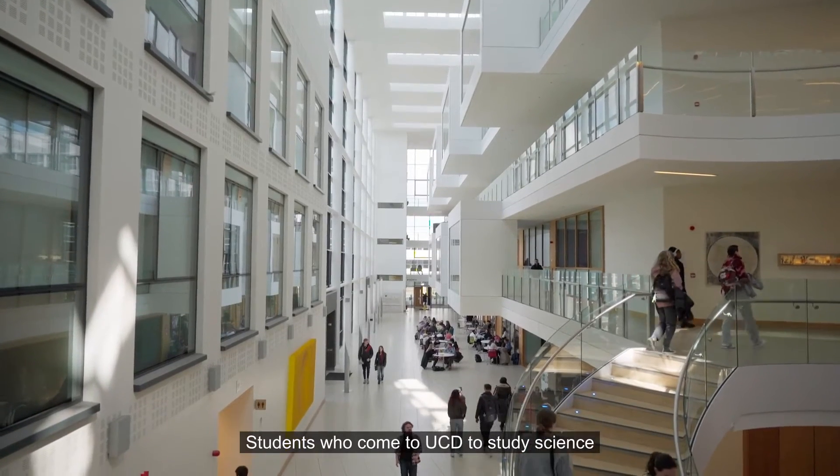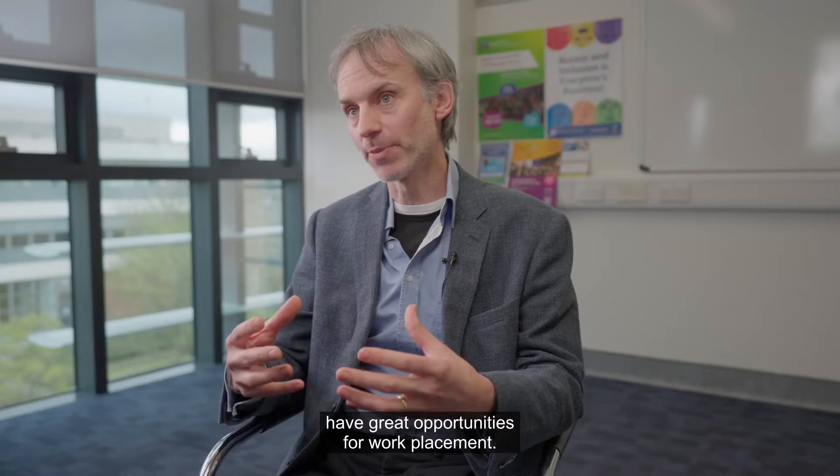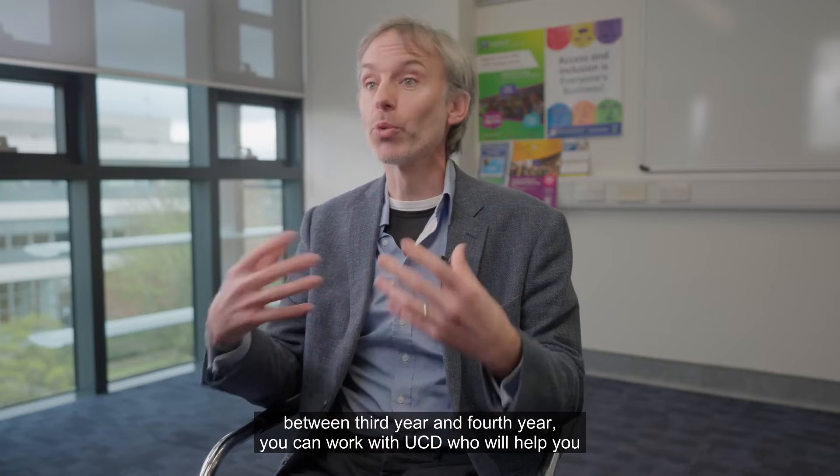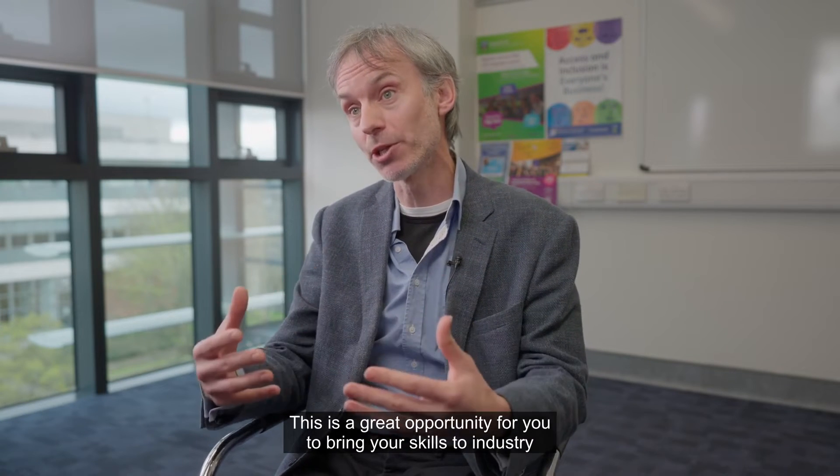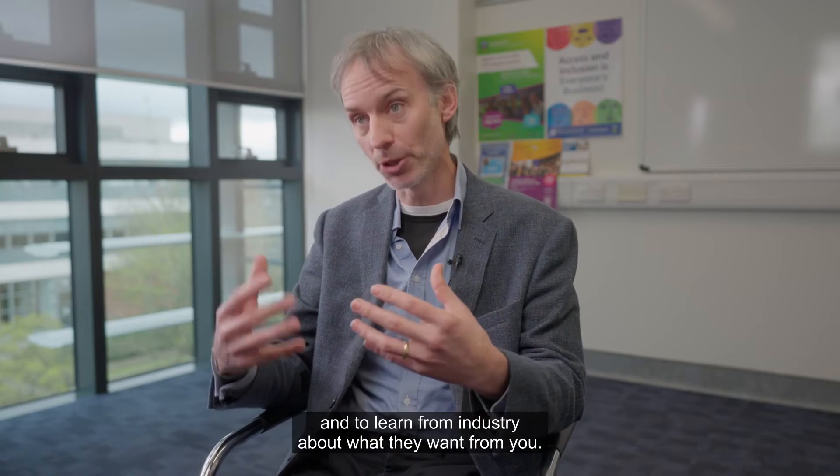Students who come to UCD to study science have great opportunities for work placement. In the summer of third year, between third and fourth year, you can work with UCD who will help you prepare, apply for, and land a placement in industry. This is a great opportunity for you to bring your skills to industry and to learn from industry about what they want from you.